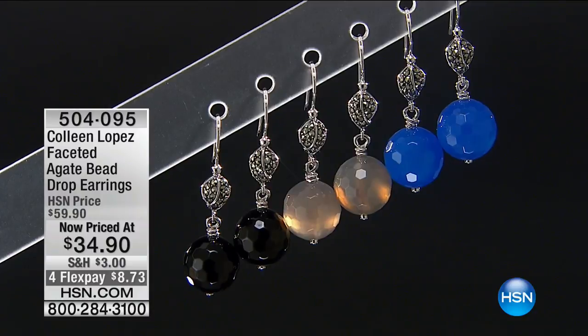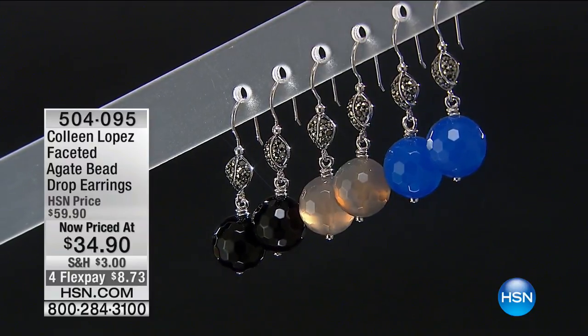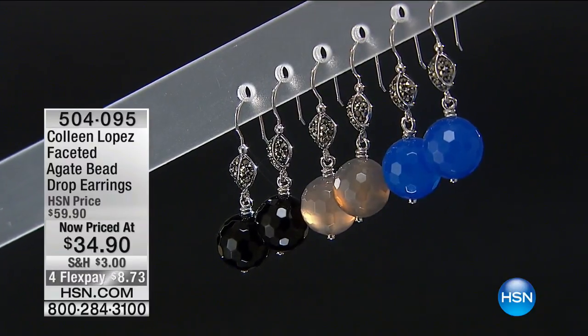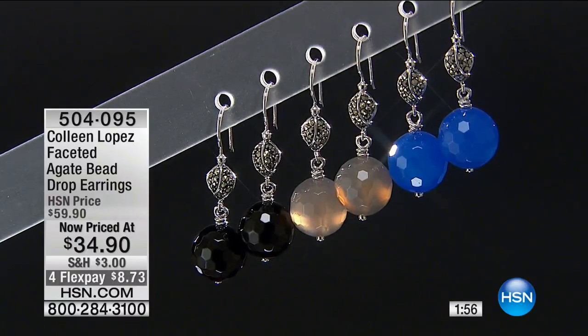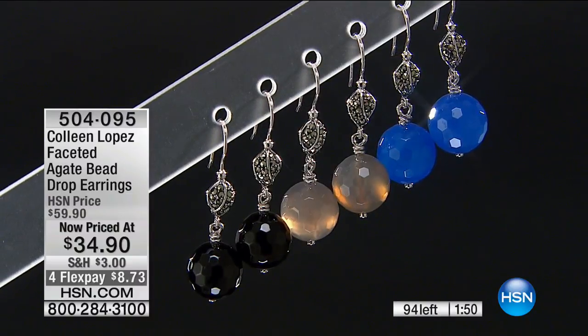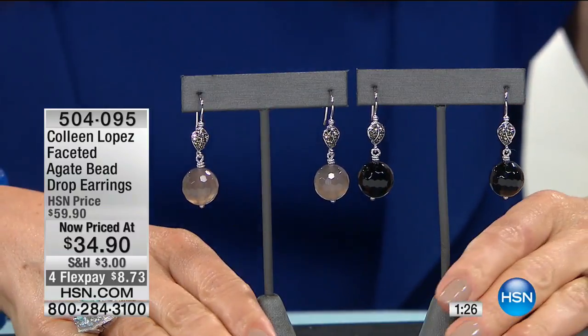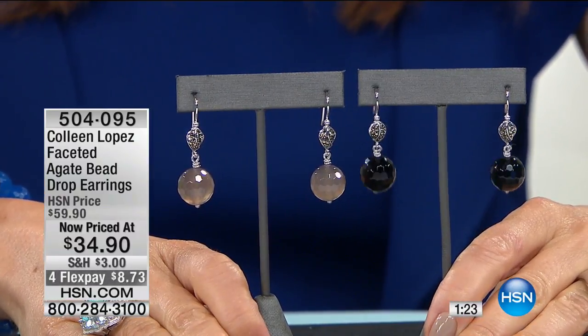And then the earrings — let's mention these as well because I know we don't have a lot to go around. They are a nice complement to the bracelet and necklace. Two minutes to shop — I'm wearing the blue and we have fewer than a hundred of these to go around. Blue earrings that you can wear with everything from blue jeans to a cocktail dress. I love the drop and the length — just a little bit over an inch. They're not too big, not too small. Available in blue, gray, and black at $34.90 for genuine gemstones.